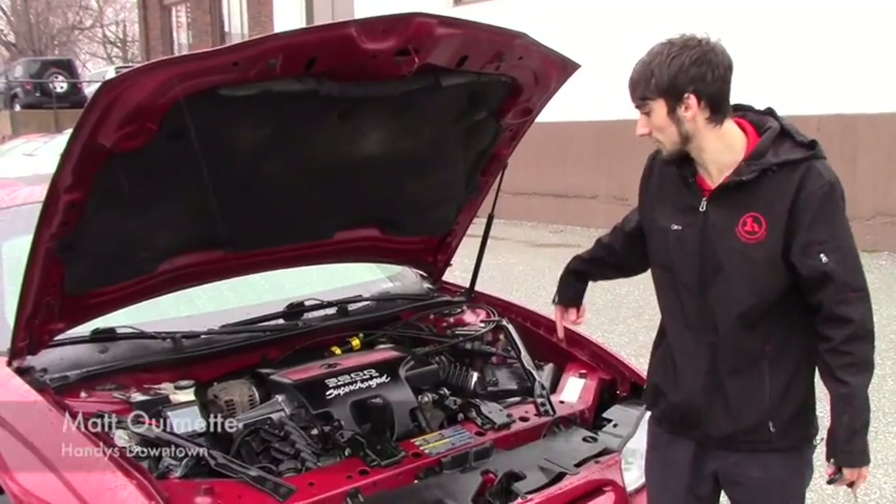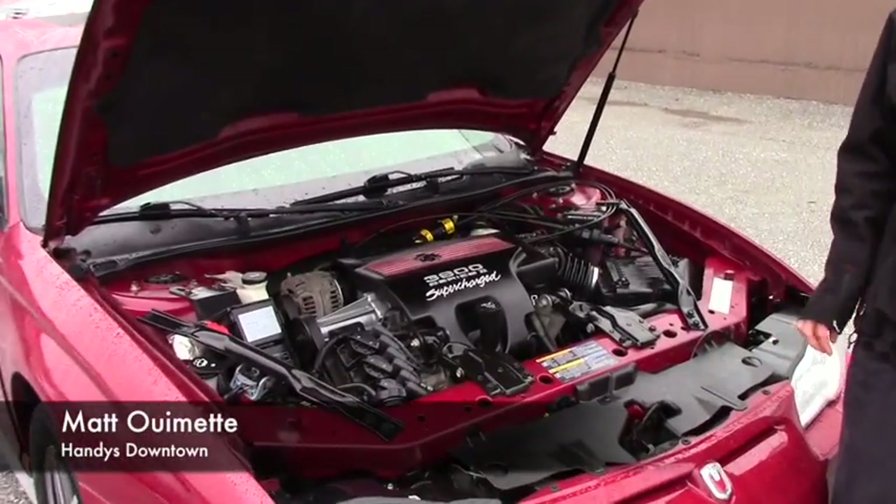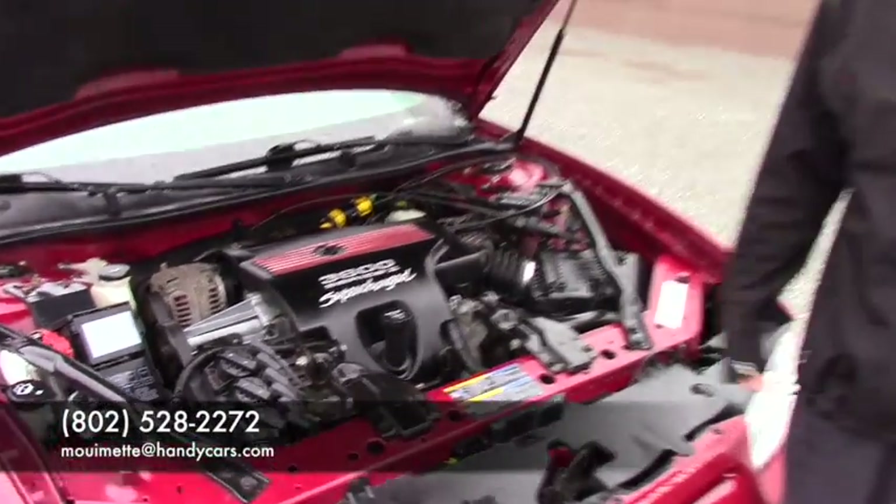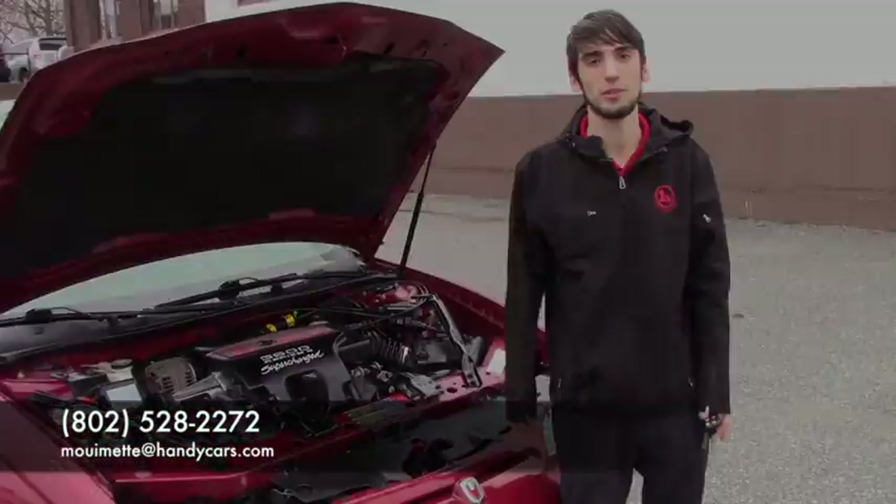Just wanted to pop the hood and show you the engine. You've got some sway bars and a nice clean Supercharged engine. Give me a call at 802-528-2272 if you have any questions or send me an email. Thank you.